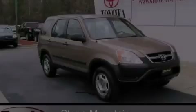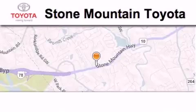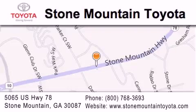Please call today to reserve this vehicle for a test drive. Stone Mountain Toyota is located at 5065 US Highway 78 in Stone Mountain. Our goal is to exceed all of your expectations to ensure that you'll return for future visits.